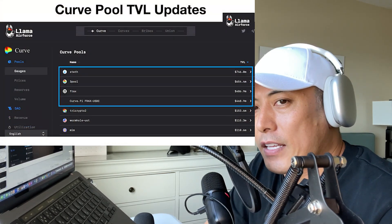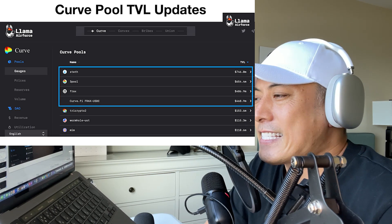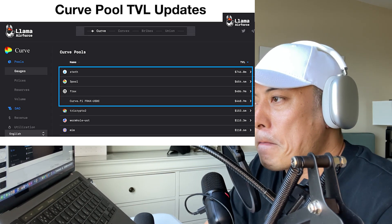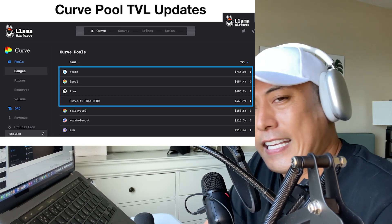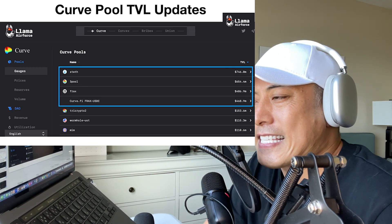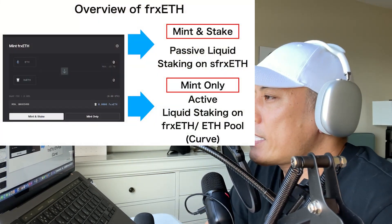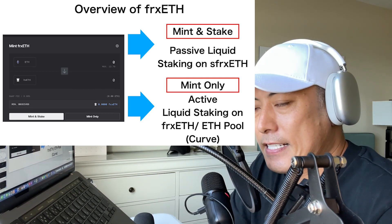One of the key traction points we have to pay attention to is the Curve pool TVL updates. Look at this — stETH is a liquid staking solution powered by Lido Finance, but the others like FRAX, crvFRAX, FRAX-USDC — all are FRAX-related pools. It's kind of a huge success. This is also a key reason why I'm seriously paying attention to the potential of the liquid staking solution by Frax Finance for ETH tokens.